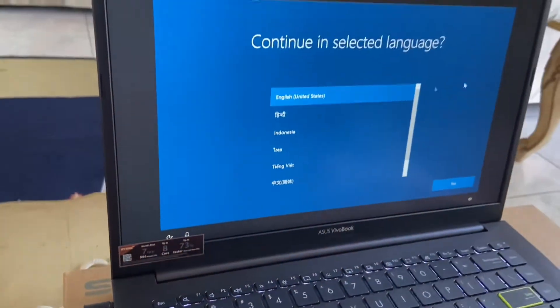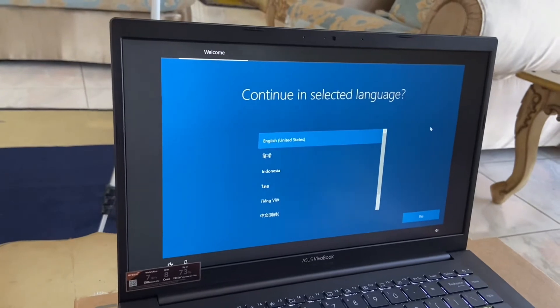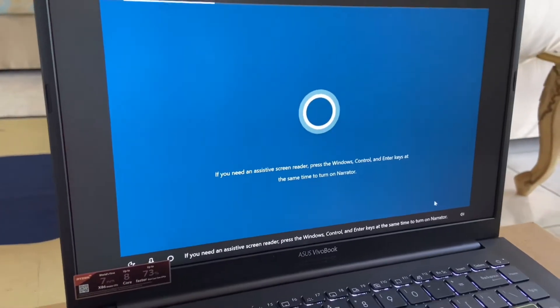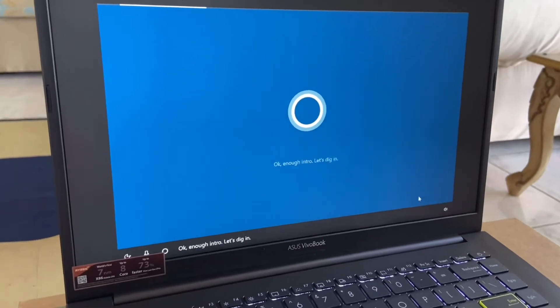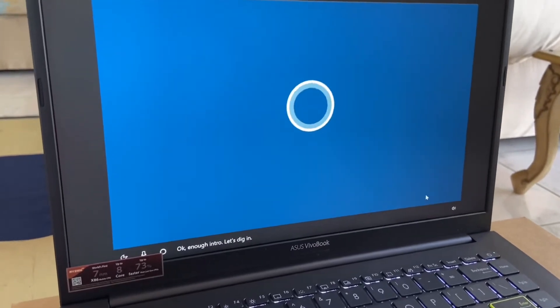Now we're going to do some settings first — press the Windows, Control, and Enter keys at the same time to turn on Narrator. OK, enough intro, let's dig in.